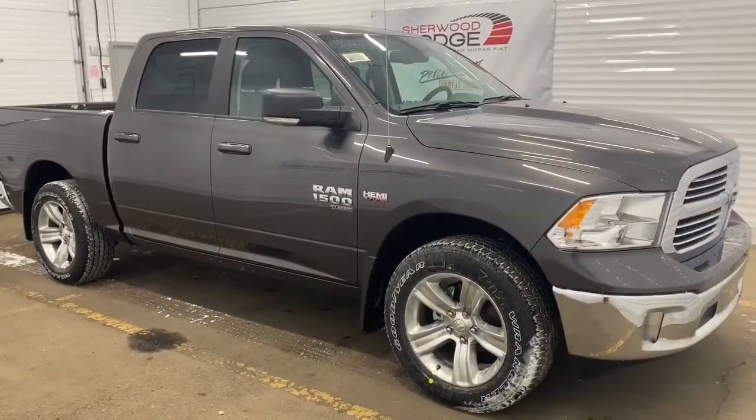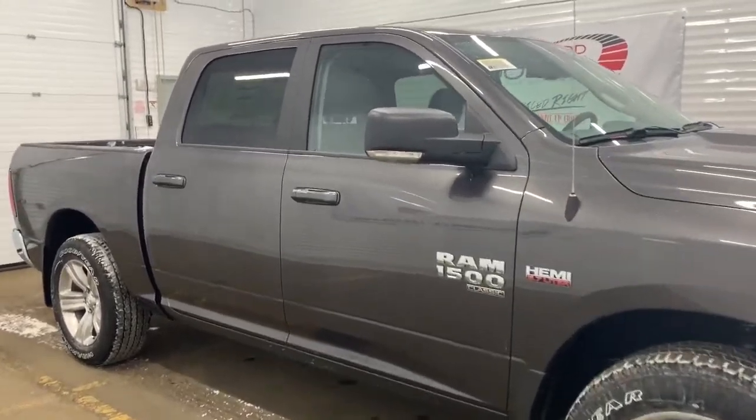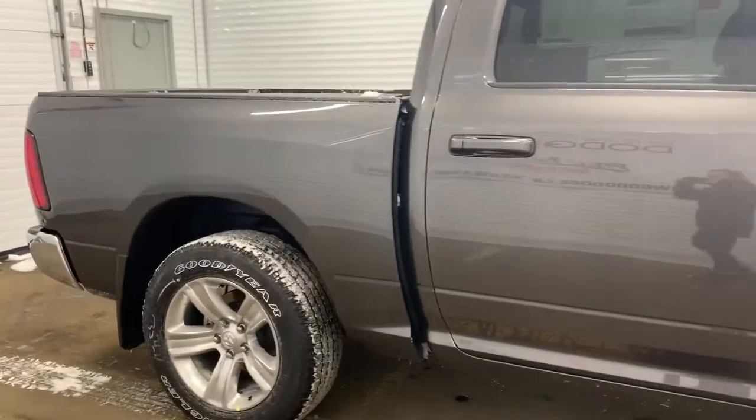Moving down this 1500, it comes with 20-inch polished aluminum wheels, power folding side mirrors with supplemental signals, as well as heavy-duty shock absorbers in the front and in the back.